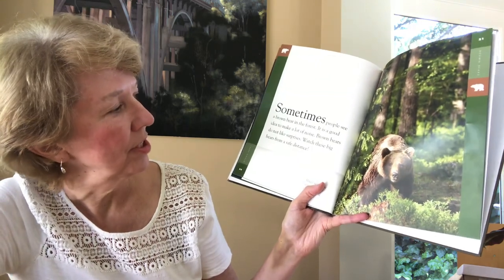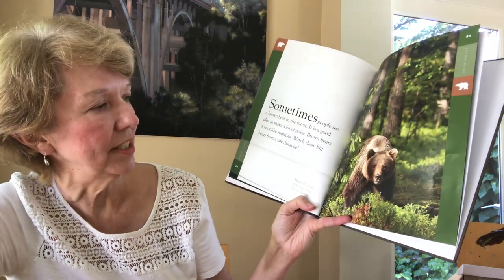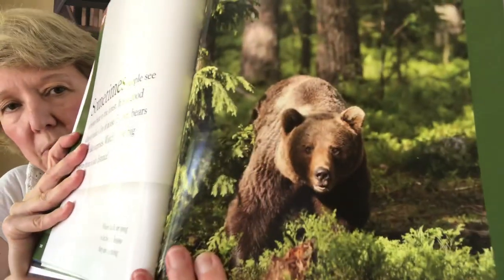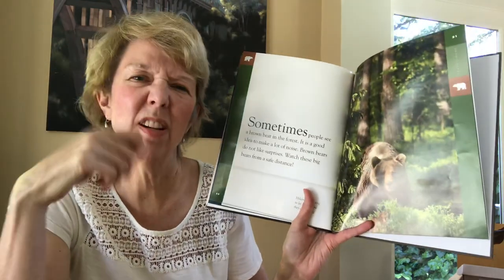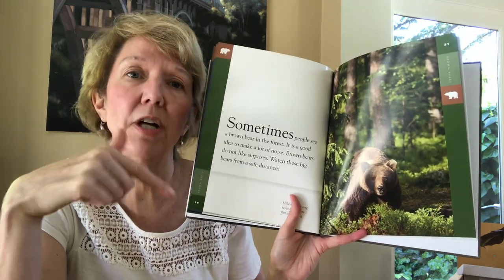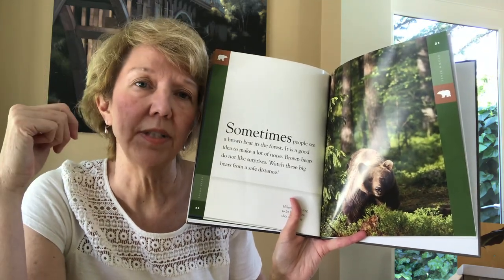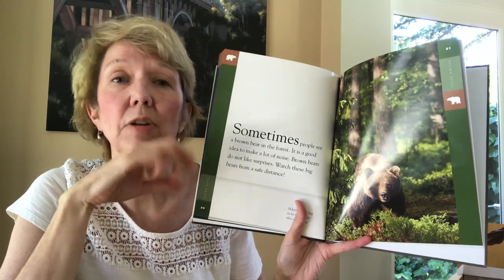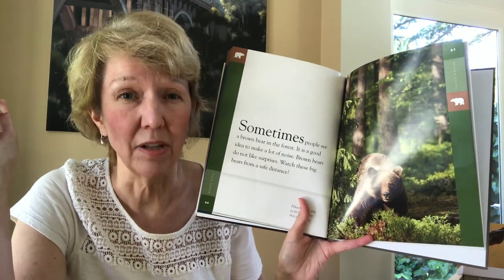Sometimes people see a brown bear in the forest — it's a good idea to make a lot of noise, since brown bears do not like surprises. Watch big bears from a safe distance. Hikers sometimes talk or sing to let bears know they're coming. In the wilderness, people sometimes carry cowbells and ring them every so often so animals know they're coming. If a bear doesn't know you're coming and you suddenly appear, they might be more likely to attack. Normally they're not that interested in people, but if they feel threatened, they'll try to protect themselves.